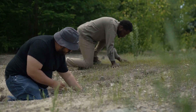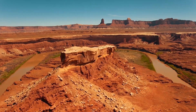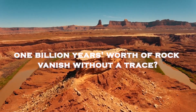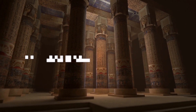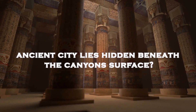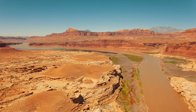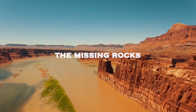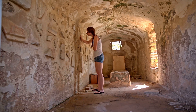Despite our understanding of how it formed, there are still mysteries that exist deep within the Grand Canyon. How could one billion years worth of rock vanish without a trace? And is it possible that an ancient city lies hidden beneath the canyon's surface? Join us as we explore these questions. The missing rocks: the Great Unconformity is a geological anomaly